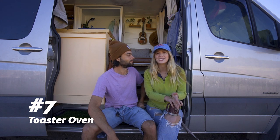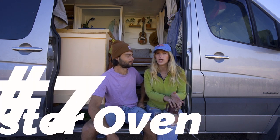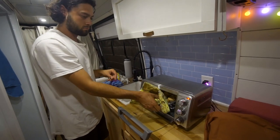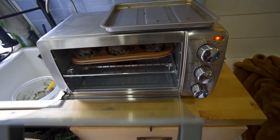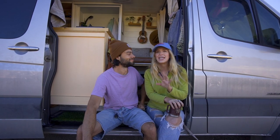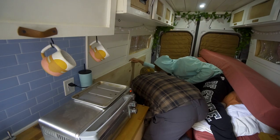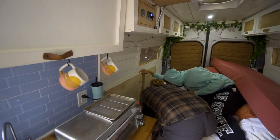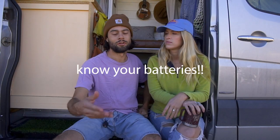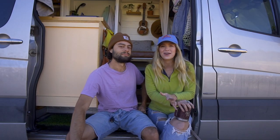Number seven is our toaster oven — a standard Black and Decker that we chose specifically because it has the lowest wattage we could find: only 1100 watts, and only about $25. We don't have a proper oven in the van but we wanted to make cookies, reheat food, and things like that. We've had no issues with it, just be careful not to run it alongside other high-power tools. Make sure your battery system can handle it — we have three lithium batteries.